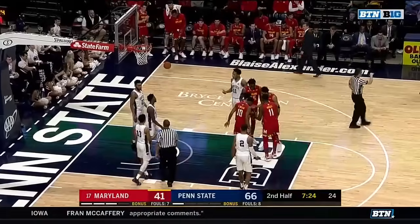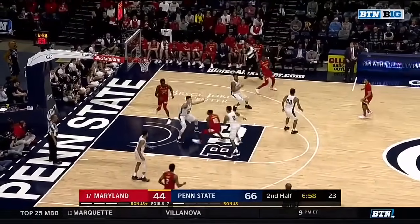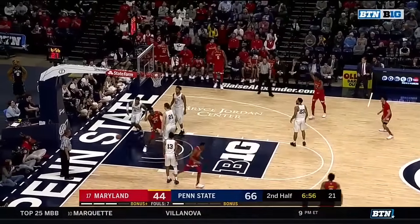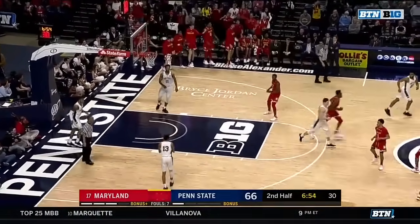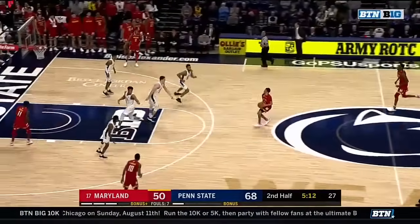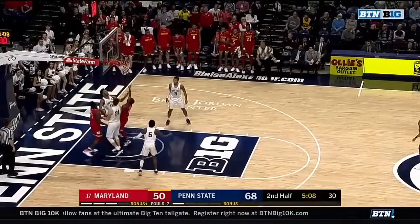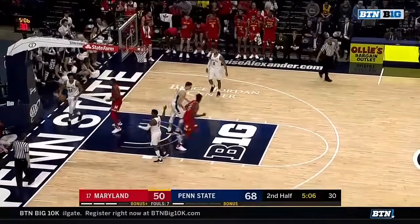I'm curious if you're Mark Turgeon in that last huddle. Sorrell Smith curls it around — Smith slams it. They're within 20. But what a big four-point swing for Maryland. Cowan can't get it.